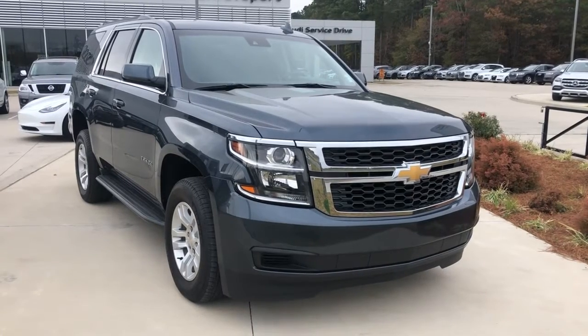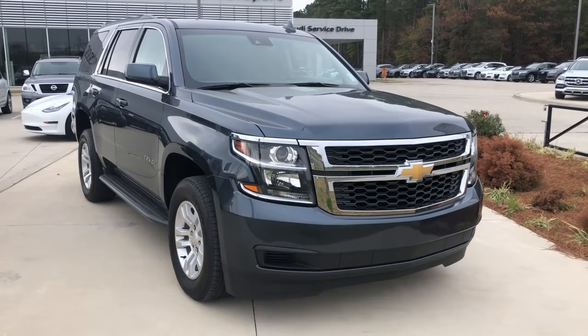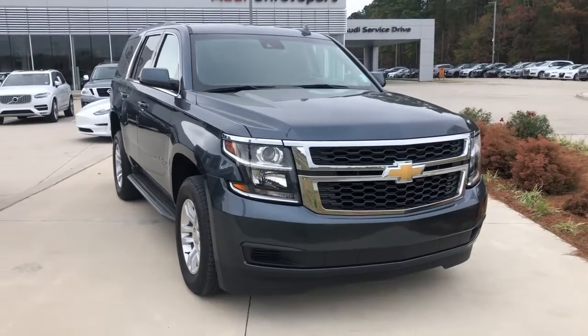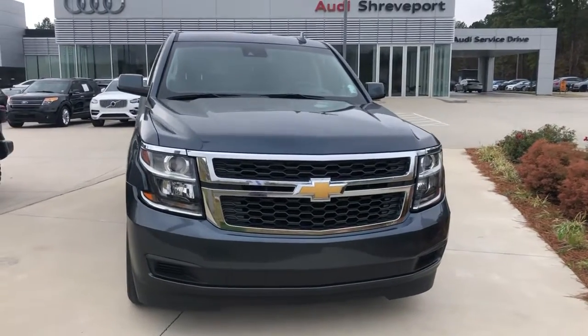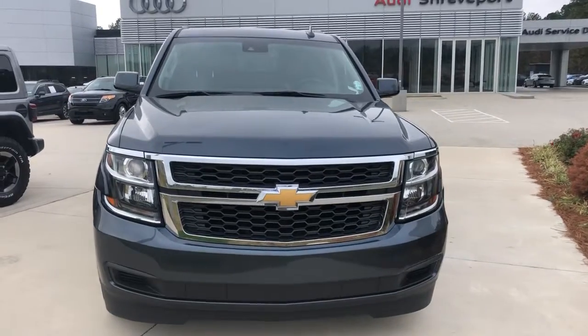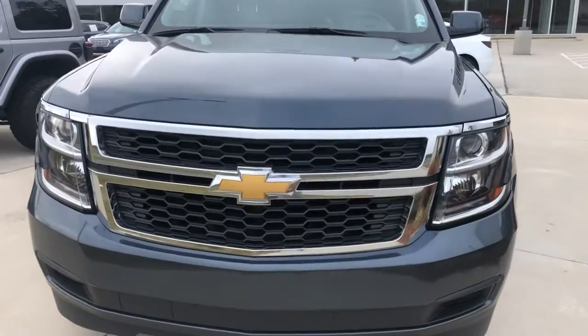Hey, this is Myles from Audi Shreveport. Here we have a 2019 Chevrolet Tahoe LT in blue velvet metallic with a black leather interior. I'll do a quick video walk around and show you some of the features.